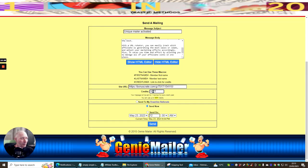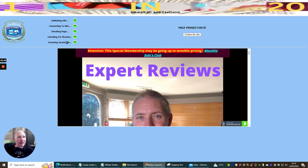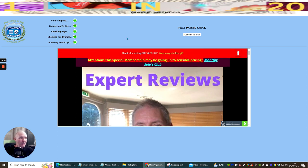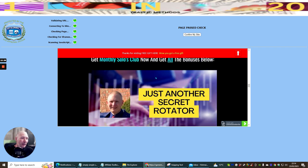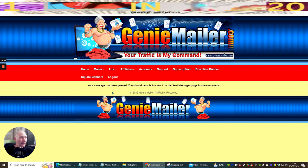Going back to Genie Mailer — I've got 177 credits. I can personalise by copying and pasting in the first name tag so the recipient's name appears. Then I just hit the Send button. The mailer checks for any broken links inside the email, and you can see everything works, including the upgrades. It looks very professional. Then I hit Confirm and the message is queued.